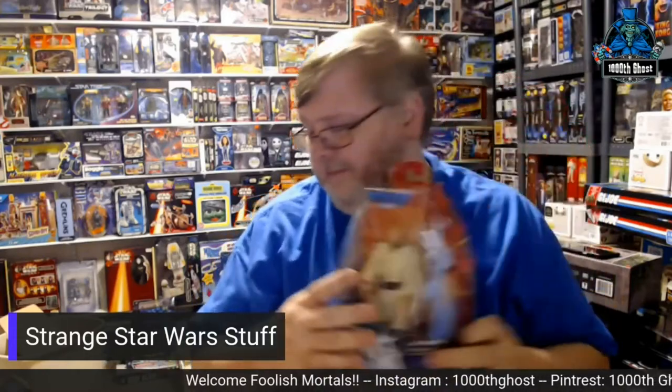Next up is Obi-Wan Kenobi. Obi-Wan comes with an extra gun and some sort of missile-firing thing as well. When you squeeze his legs together he also does his lightsaber attack action. It's an odd figure considering Obi-Wan doesn't like guns.